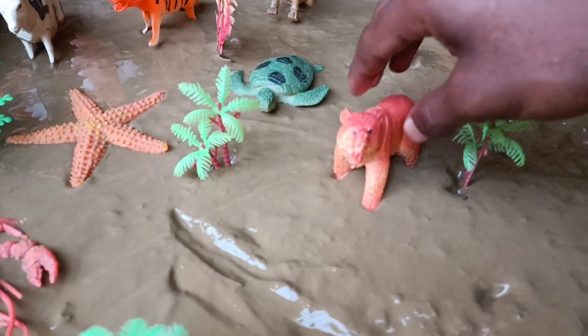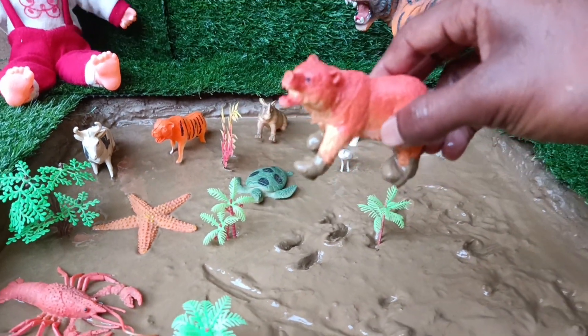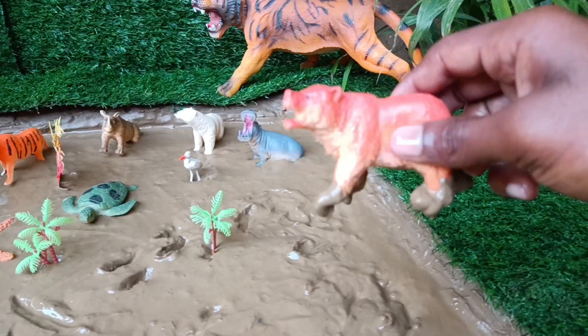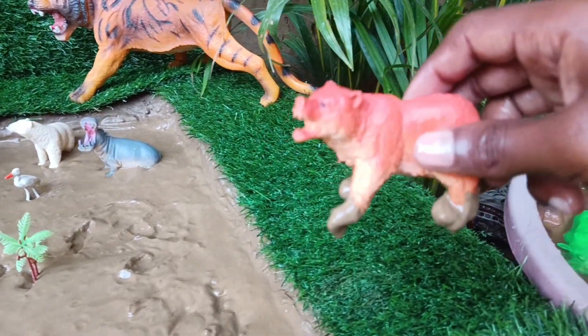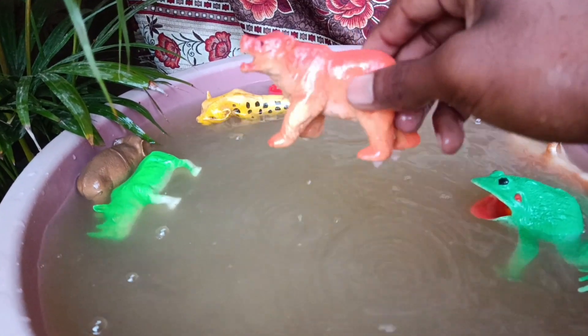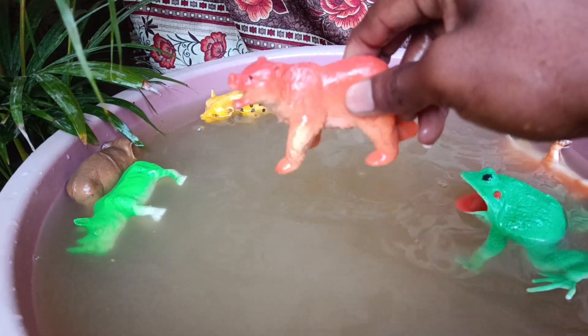The next wild animal you have is the bear, friends. Let's clean it by taking it out of the mud. Bears hibernate during winter, entering a deep sleep-like state to conserve energy and survive the cold months without food.